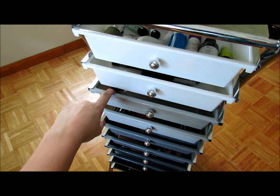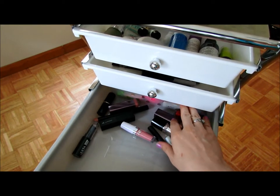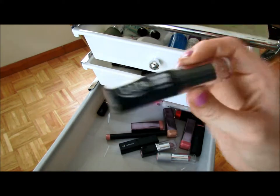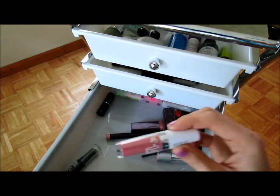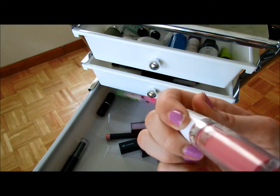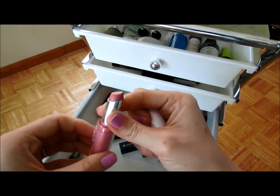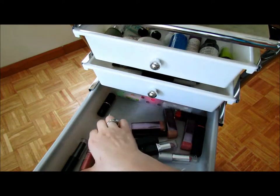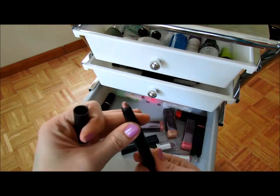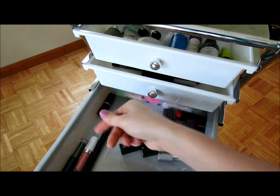Moving on to the third drawer — lipstick and lip glosses, and chapsticks. I have an Ulta lip butter in Vienna. I have the Maybelline Super Stay 14 Hour Lipstick — it's okay but very drying, which I guess is what I expect in a 14-hour lipstick. This is the ELF matte lip color in Natural — mine's broken apparently but it still scrolls up and down. I really like this; you just gotta moisturize your lips really well before using it.